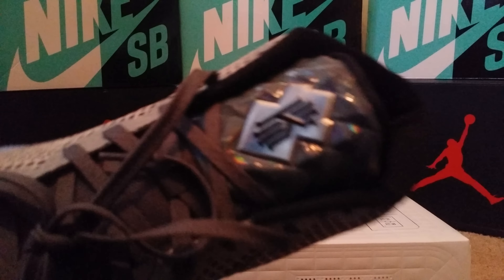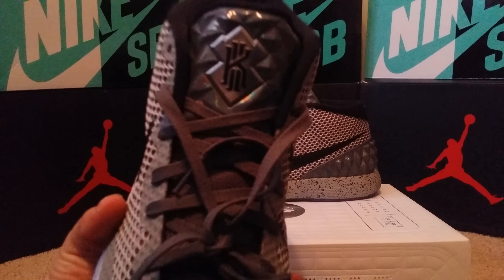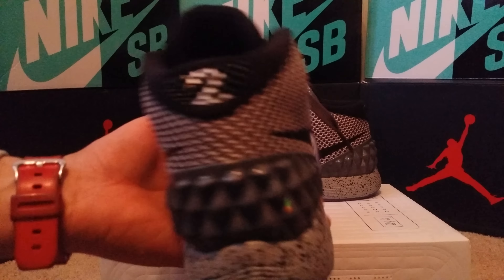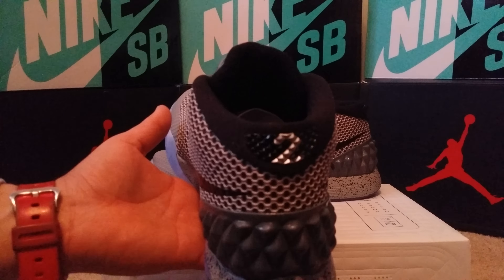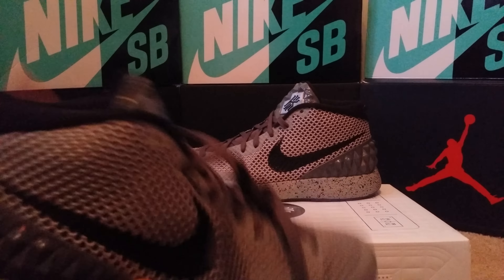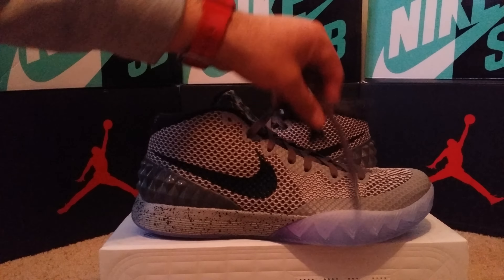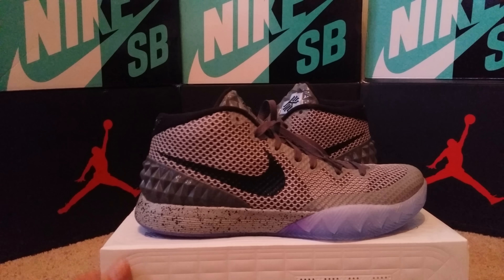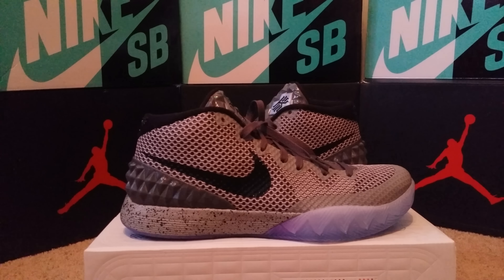It's got that crazy-looking tongue. The Kyrie logo is right there, and of course on the back you've got his number. It's just a clean shoe overall.